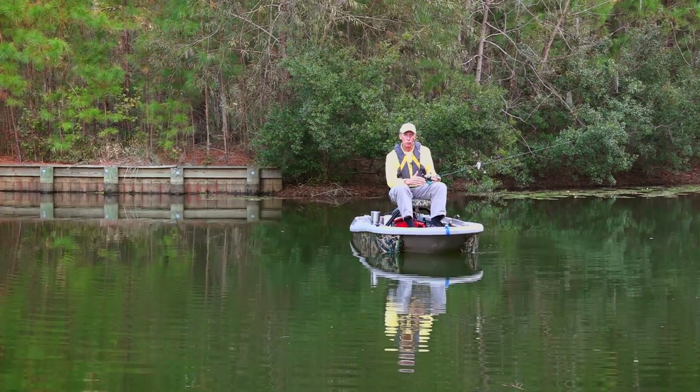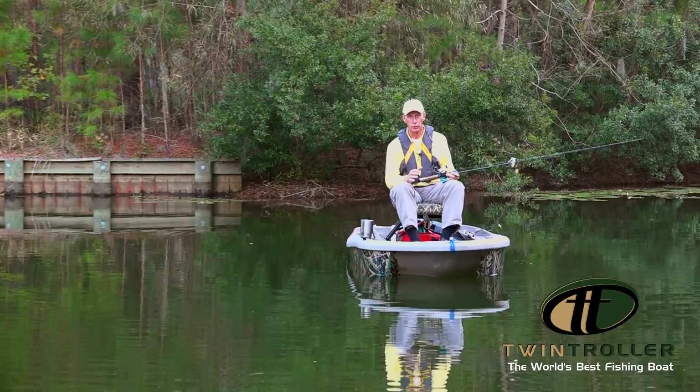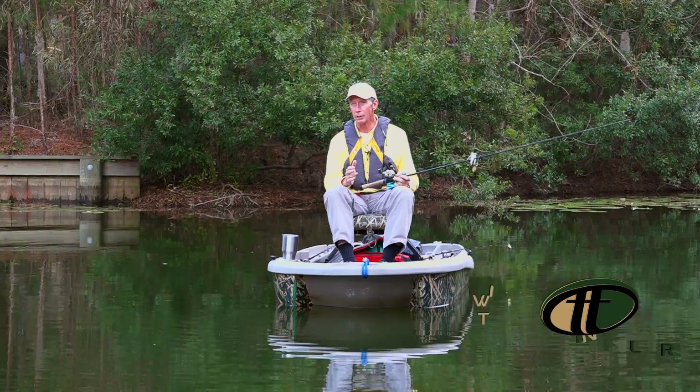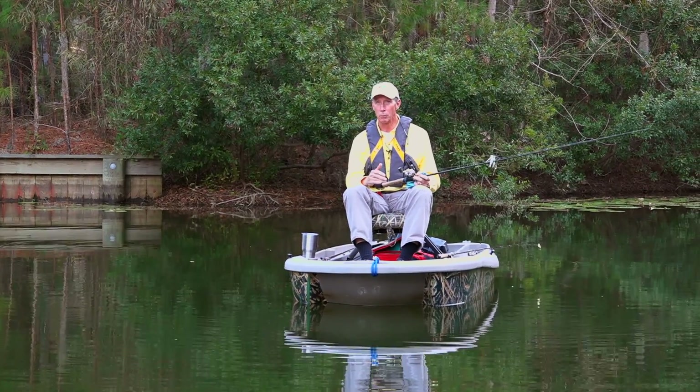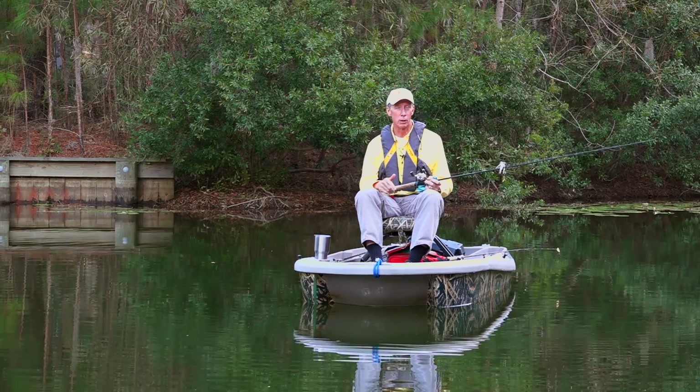When I designed the Twin Troller, one of the main things about this boat is how maneuverable it is. It allows you to get into places and maneuver the boat like no other boat — whether it's a kayak, john boat, tracker, or big bass boat, it doesn't matter. Nothing can maneuver like the Twin Troller.